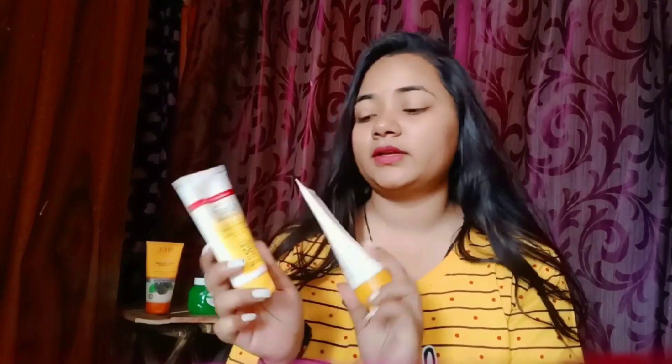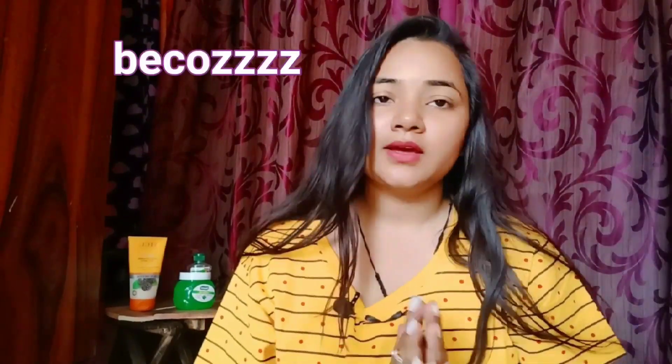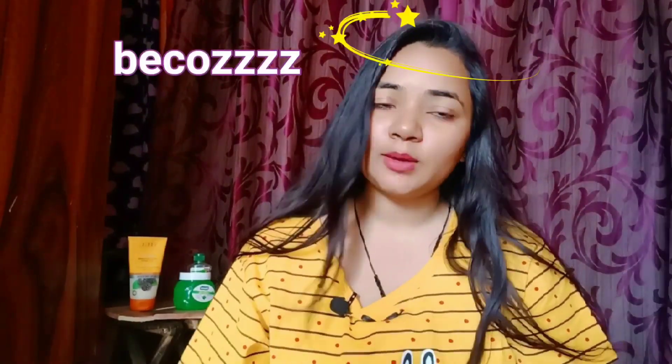I have also reviewed Kaya and Lacto-Calamine sunscreens. You can also try Biotique and other brands. These are two or three brands that look very good and you can try them too.